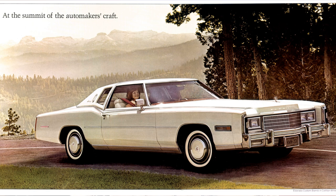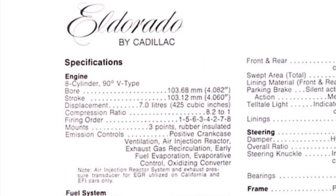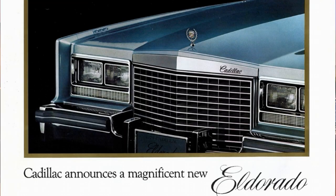In 1977, the Eldorado got a new grille, new tail lamps, and the 8.2-liter engine was replaced with a smaller 7-liter V8 with 180 horsepower. In 1978, the grille was revised as they prepared for the new model.